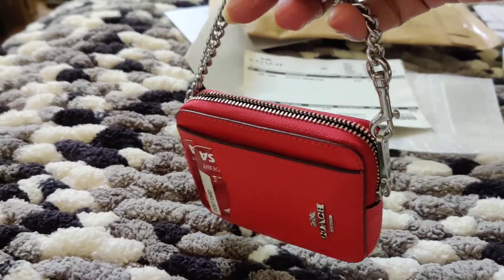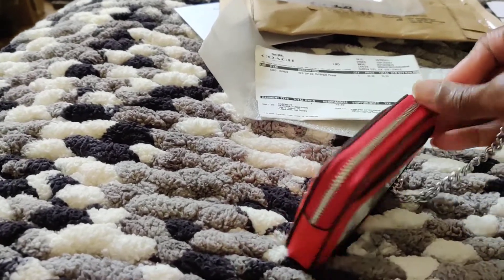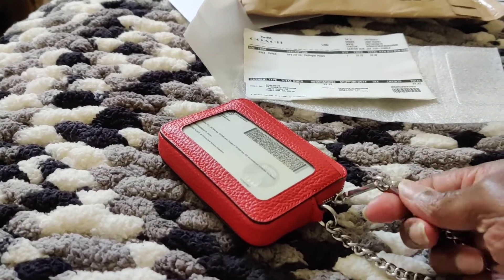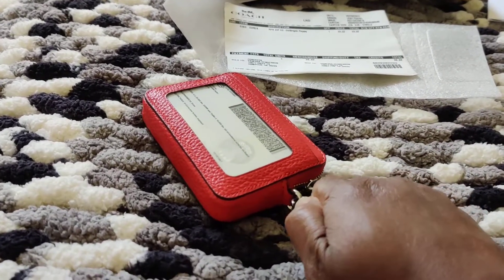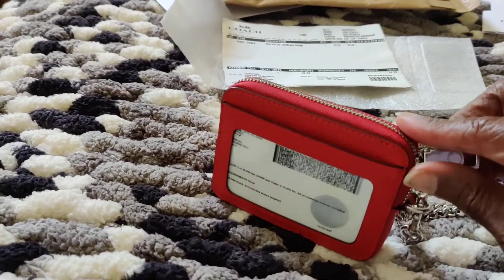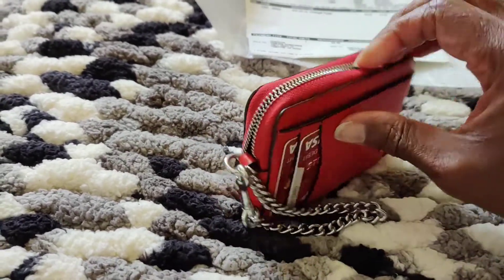This is the little chain — of course you wouldn't carry it like that. You'd probably, if you were carrying it alone, carry it like a wristlet like that. Or you don't have to have it attached there. You can attach it here and still carry it as a little wristlet, or attach it to the inside of your bag or to the D-rings on your totes, like I saw on Coach's website.